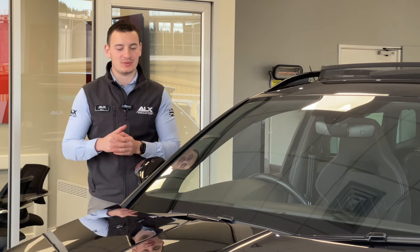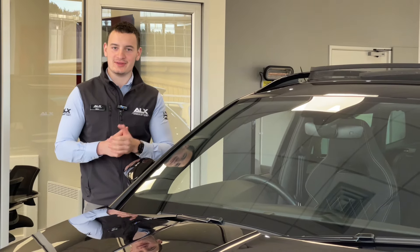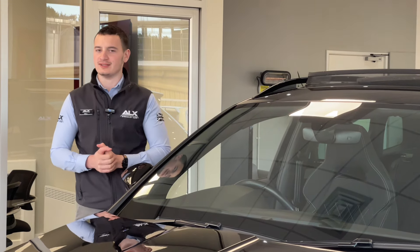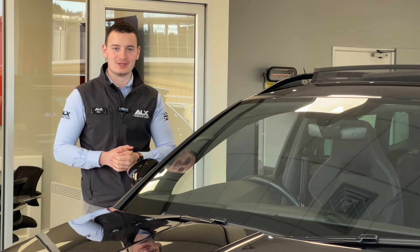When it comes to family SUVs and you want the quality and build of an Audi, yet not the price tag, then is the Skoda Karoq the option for you? It's a 2023 car done just 17,000 miles. In this video, we'll be taking a look at the entirety of the car and deciding if that is true or not. My name is Will and you're watching ALX Specialist Cars.